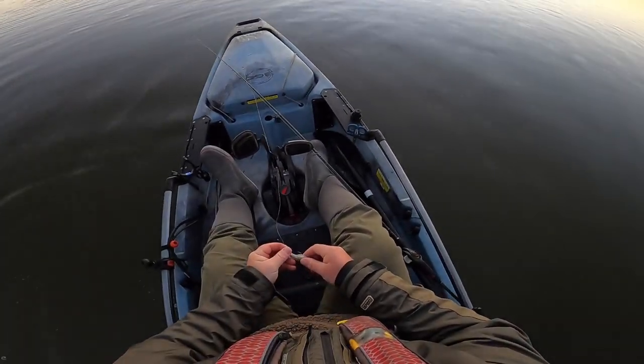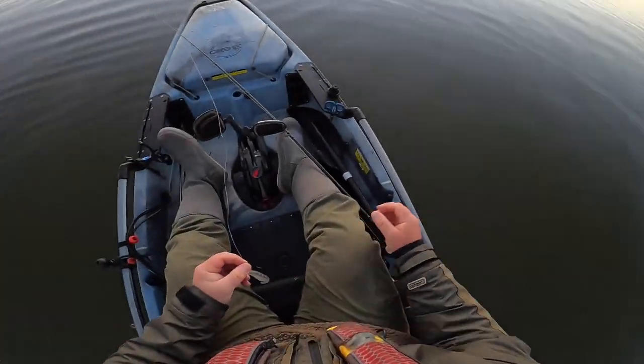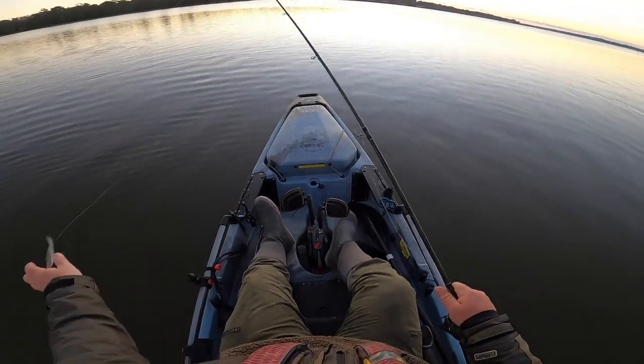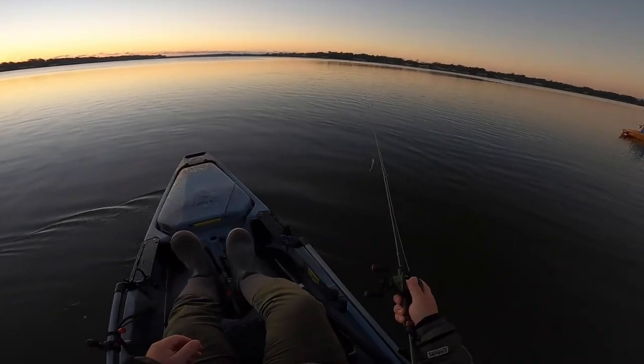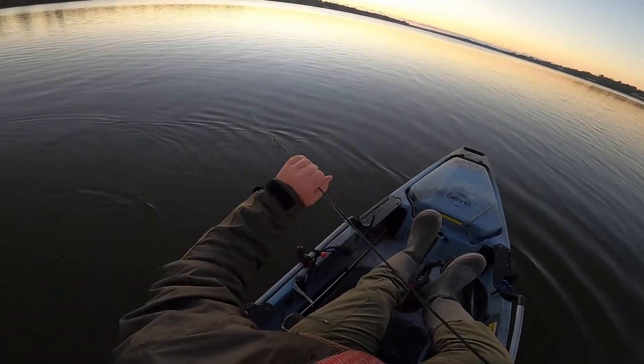I got a bad habit — every time a fish hits, instead of hooking many stumps today, this is a good fish. Unless you see drag or see my rod seriously bow over, just don't take my word for it. I learned that pretty quick.